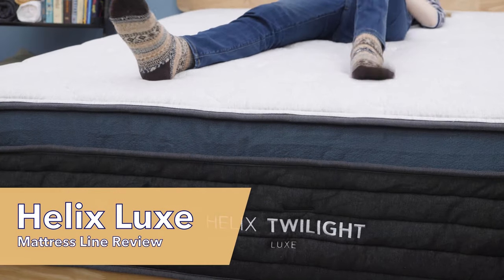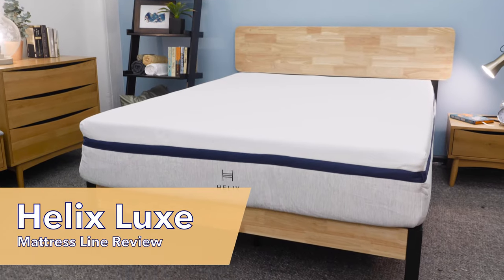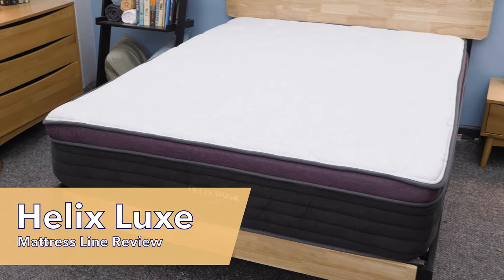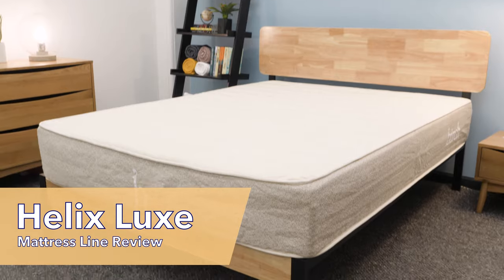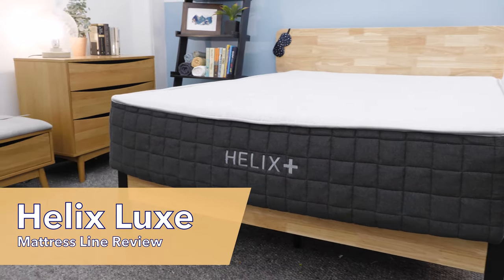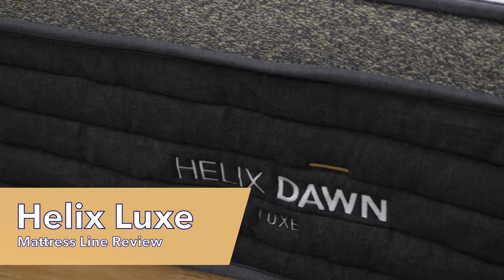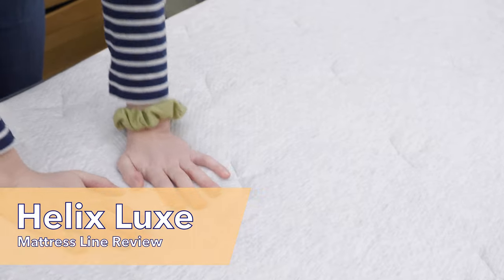Helix Luxe is Helix's luxury mattress line. Helix offers six standard hybrid mattresses and six luxury mattresses, plus one organic mattress called the Birch and one mattress designed specifically for heavy people called the Helix Plus. Today, I'm going to be talking about all six of Helix's luxury mattresses. If you want to read a more detailed review of any of these beds or find some discount codes, check out the links in the description below.